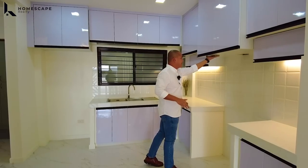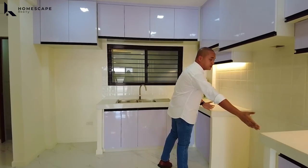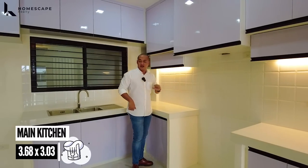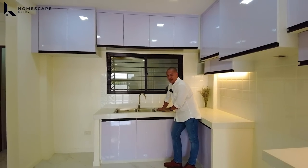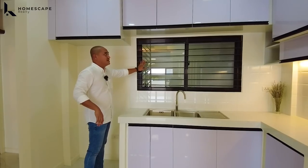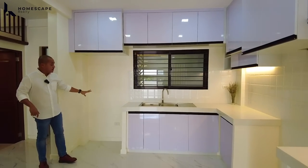For the material used, ang ginamit nila dito is marine plywood, para mas matibay when it comes to moisture. For our oven or gas range, you also have this provision — ganoon din for our range hood. Grid tiles for our backsplash. And on the other side, we have this Franke brand dual sink — SUS 304, food grade material. We also have powder-coated aluminum with built-in screen and grills. Lots of storage space for the hanging cabinets. This will be the area of your refrigerator.